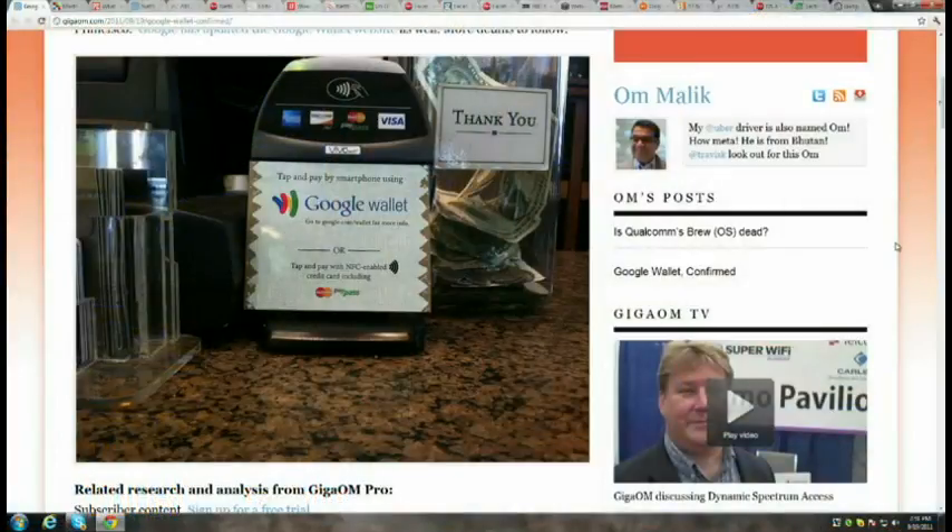PayPass is already implemented in credit cards. MasterCard already has 300,000 terminals worldwide — this is not a big infrastructure rollout. Half those terminals are in the United States. Any near-field communication phone can eventually use those PayPass terminals. One concern: when your phone dies and you don't have your wallet, it's as if you left your credit card at home. There's also security — you have to enter your PIN.